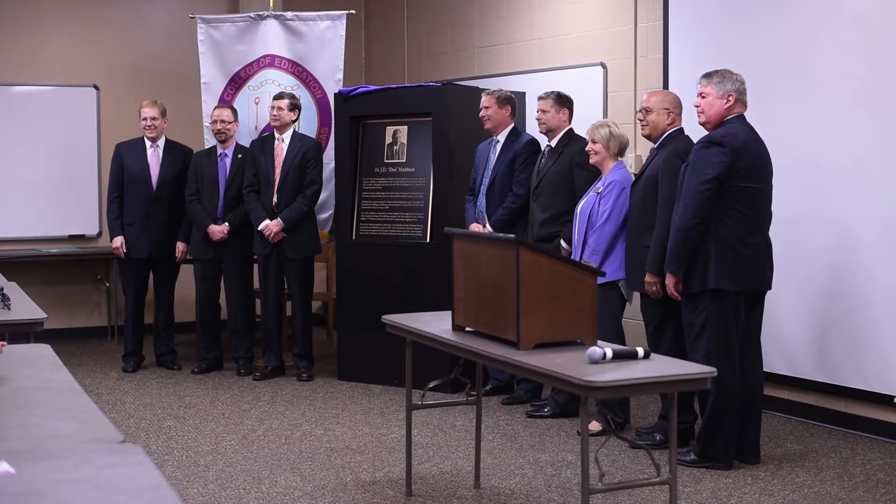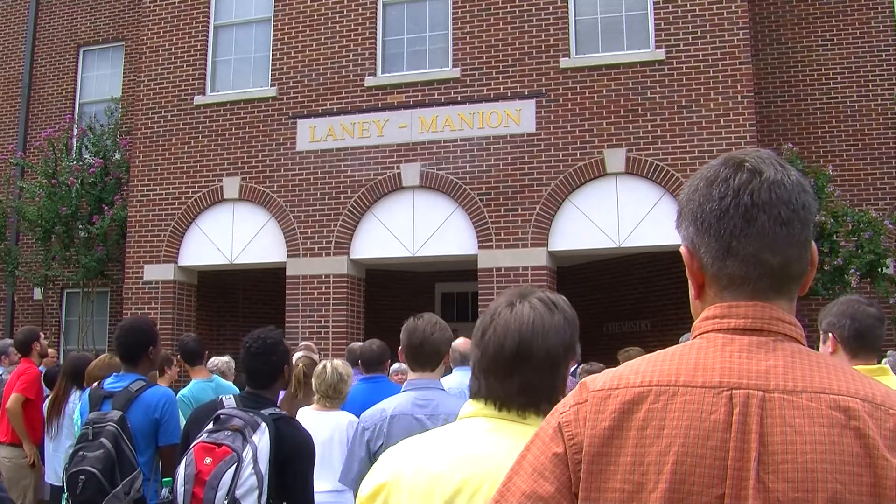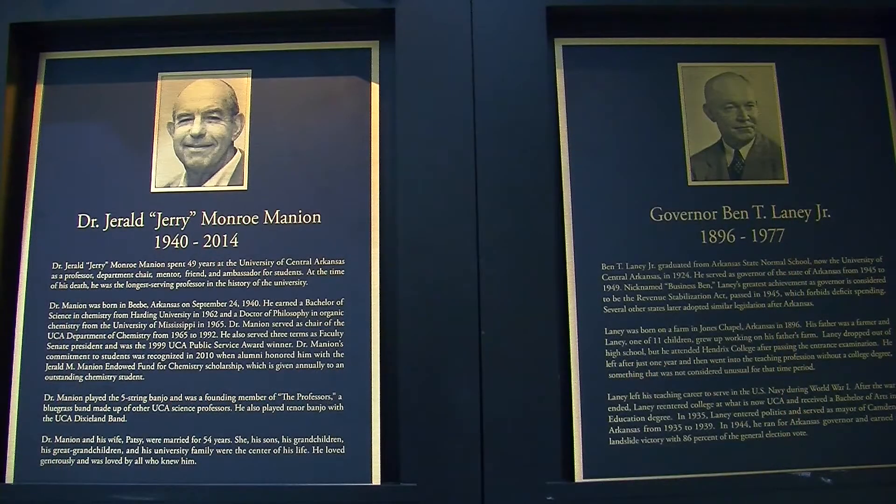It's all about giving credit where credit is due. When people go into our buildings, they see these names and they don't know anything about those names. They just know that's the name of the building and have no idea why the building is named for that person. President Courtway has put bronze plaques in these buildings to let people know who they're named for. It gives the student or visitor an idea about who that person was, what they did in life, and their connection to UCA and their importance to UCA.